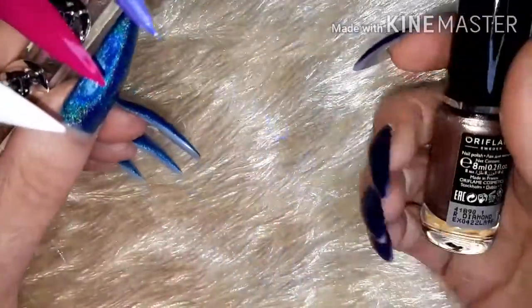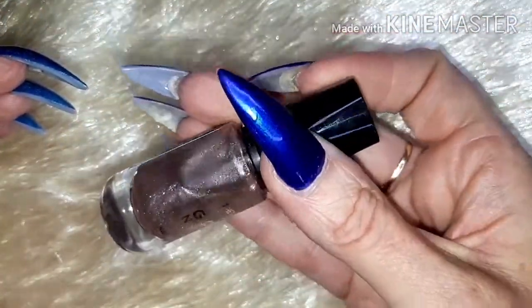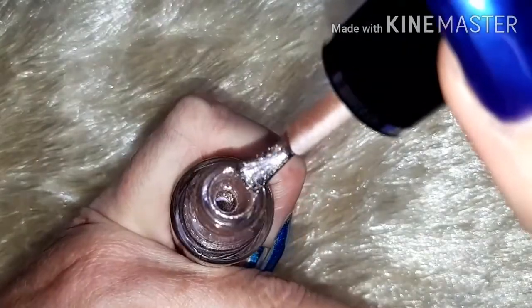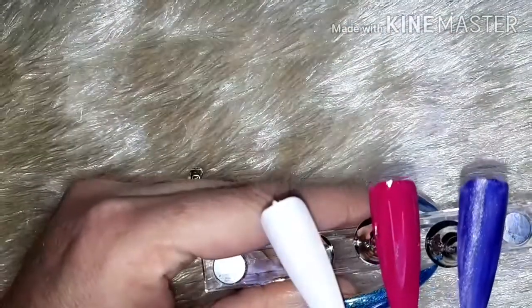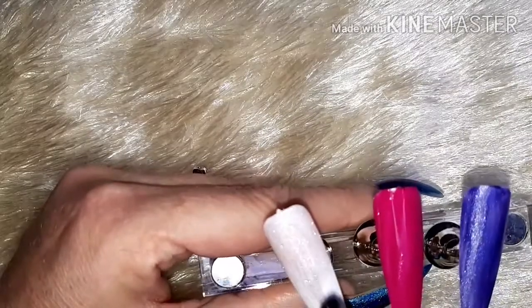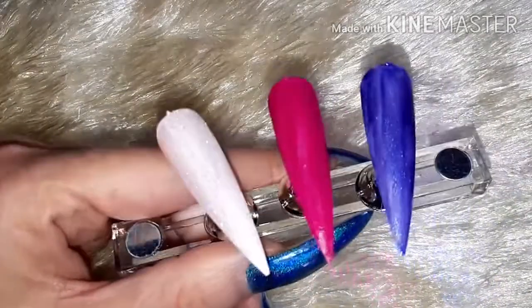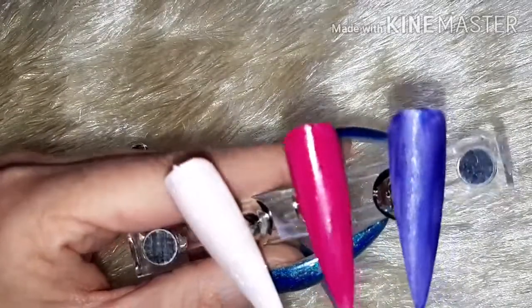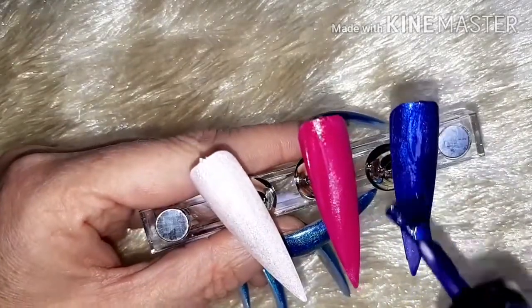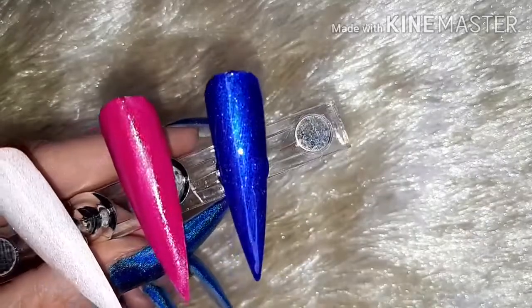For one coat. And then finally we have this — this is Rose Diamond. I'm not sure how well that is going to cover because it is very, very sheer, but we'll give it a go. Bear in mind I'm going over a white tip anyway — that would possibly make a gorgeous topper — because it is very, very sheer. But anyway, I'll go in with a second coat. Just look at that — gorgeous.